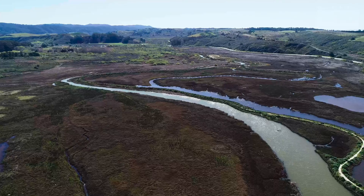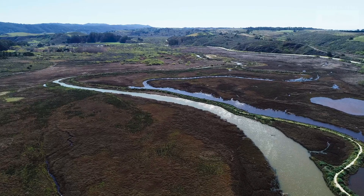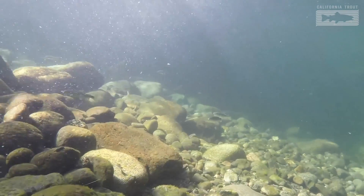Marshes are really important habitats for steelhead and coho salmon because they're rich in food and provide a safe nursery habitat for these juvenile fish to grow before they enter the Pacific Ocean.